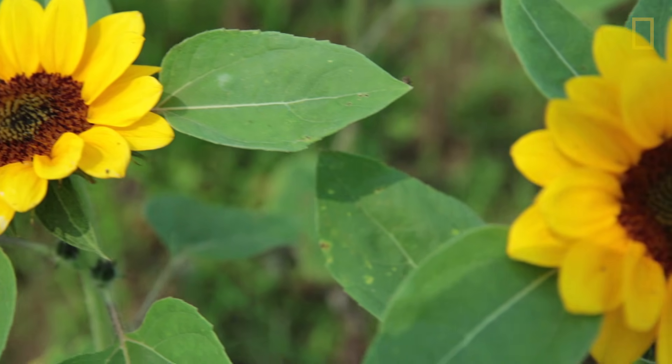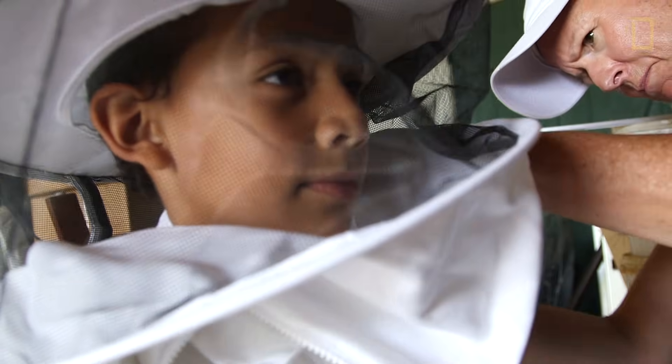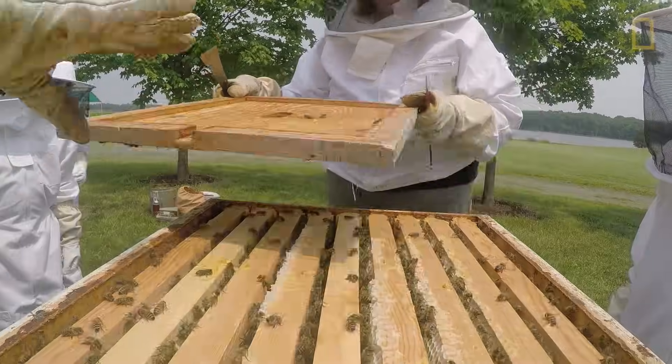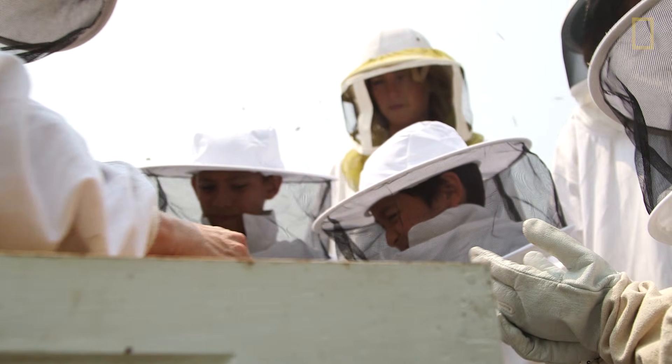Honeybees are our most efficient and effective pollinators, so they pollinate lots of fruits and vegetables. We've invited a classroom full of DC kids to come down here and put on the bee veil and a bee suit for protection. We'll open up beehives and get them into the hive like a beekeeper.